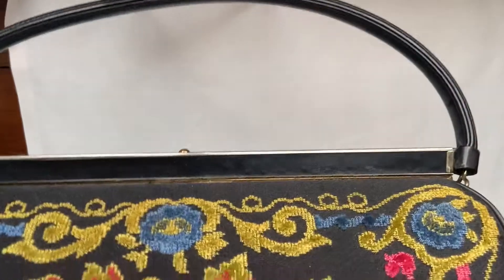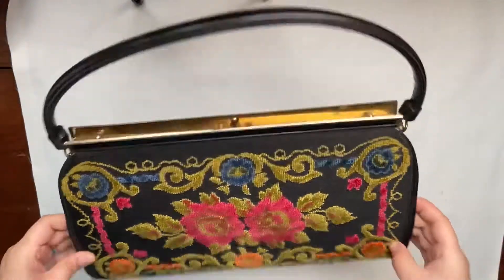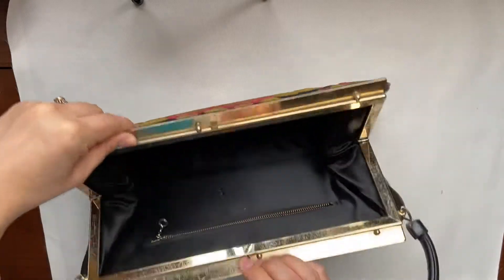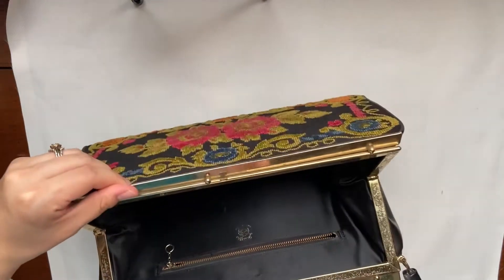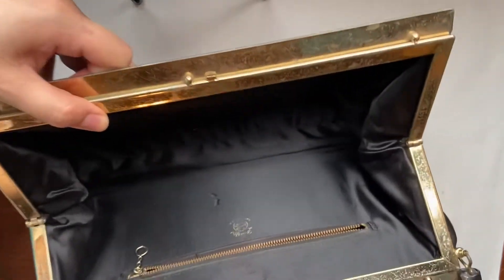This is the largest purse out of all of them. It has a tapestry look to it and inside it says L&M, a Spot Life exclusive. Made in the USA.